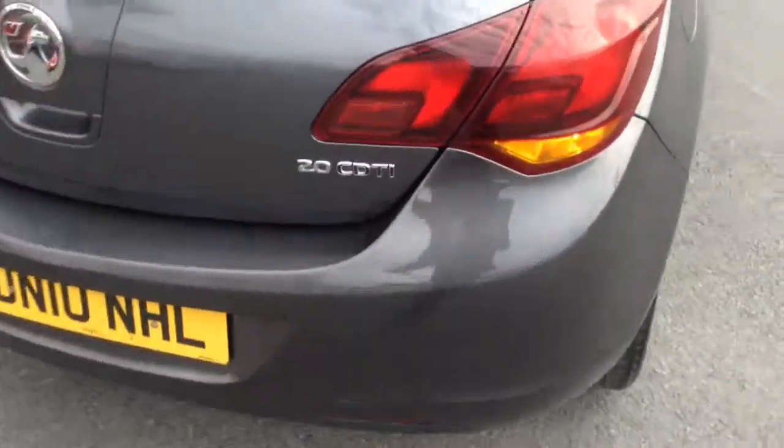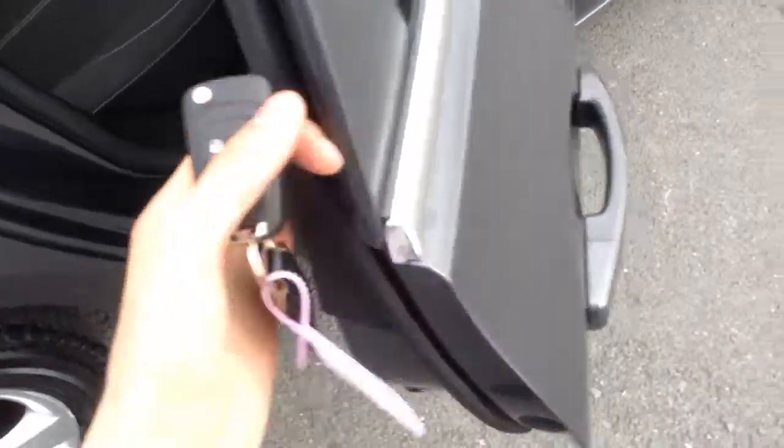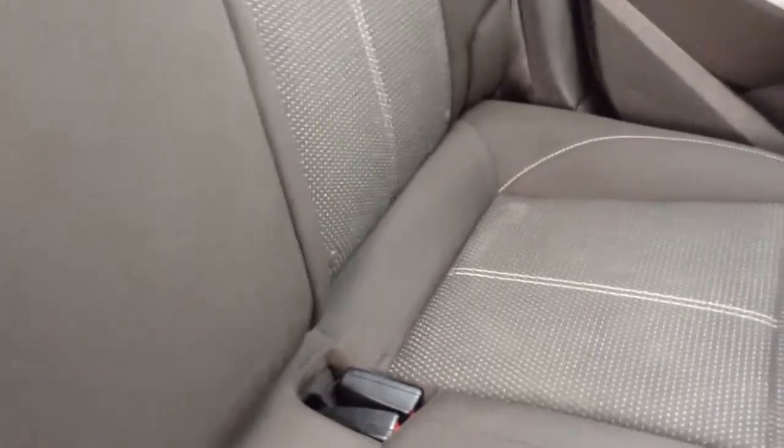Straight into the boot of the Astra. As with all the Astras it's a very large boot space. You also have the 60-40 split folding rear seats there as well to give you more load space. This is the SRI spec. Coming into the back of the car you see the SRI upholstery all in very nice condition, and you've got the ISOFIX there as well which is really good for securing child seats.